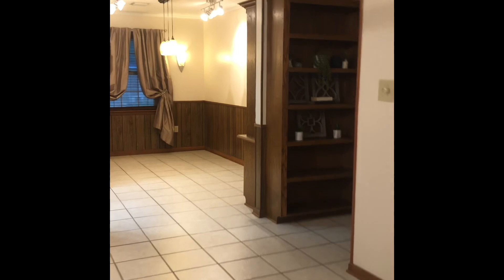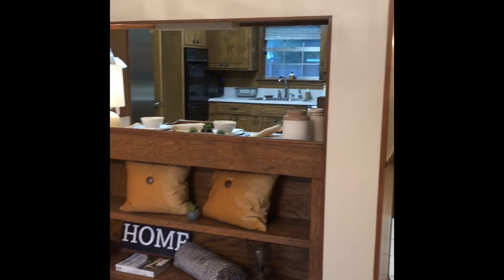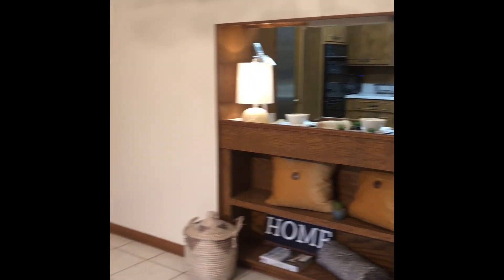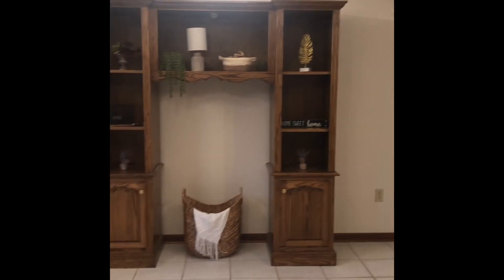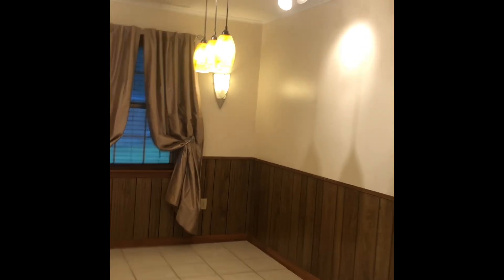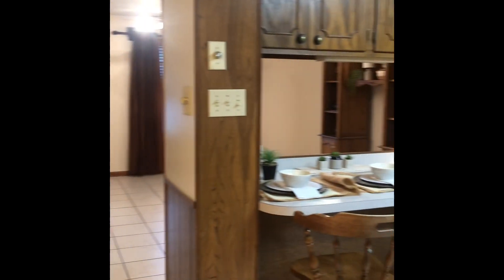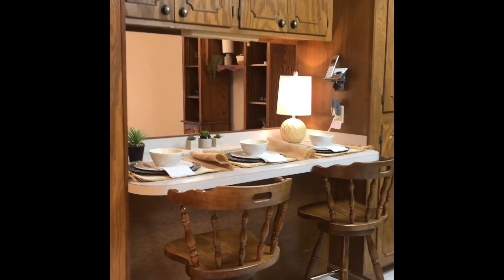Hitting the market on Friday. It has built-in bookshelves, another built-in underneath the snack bar, and then this entertainment center can stay. And then we have a dining room with lots of lighting and a built-in hutch.